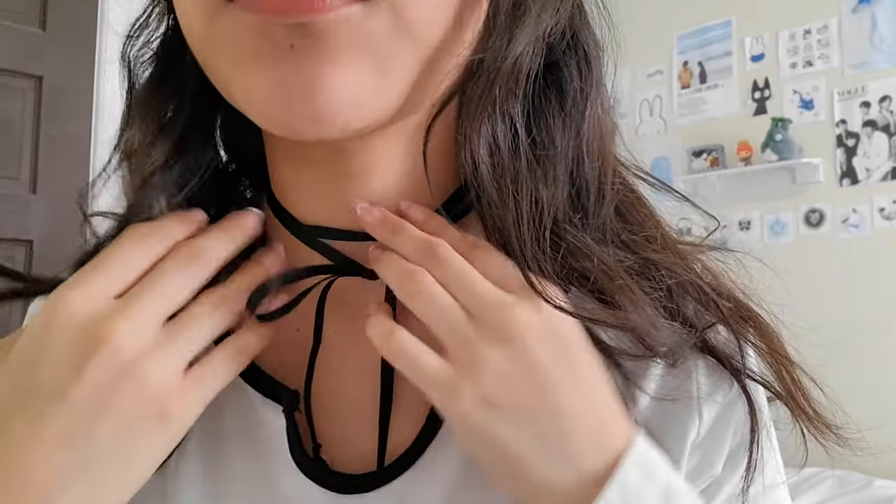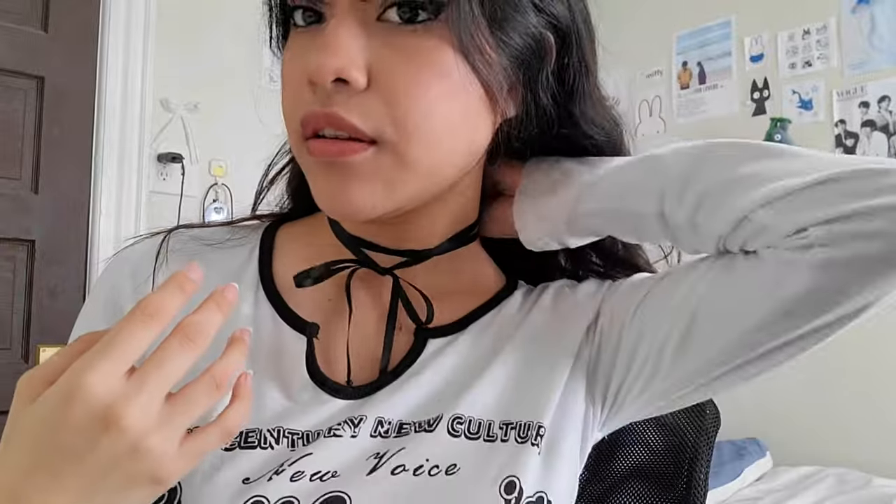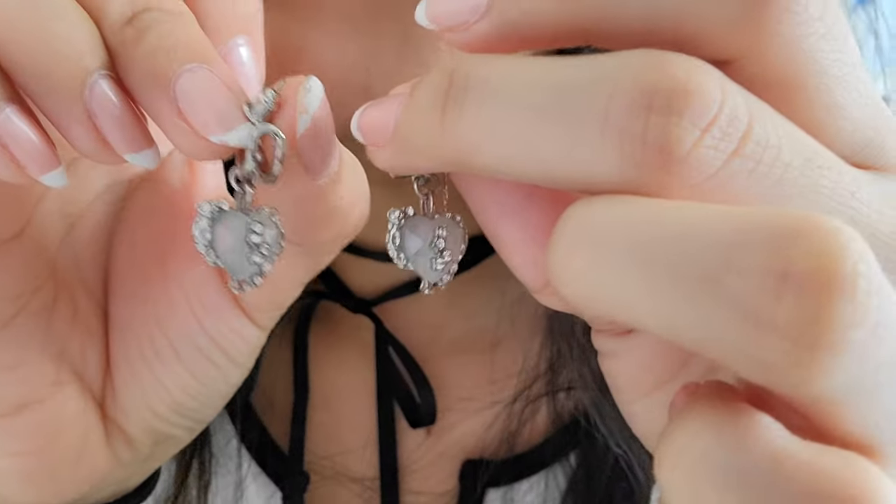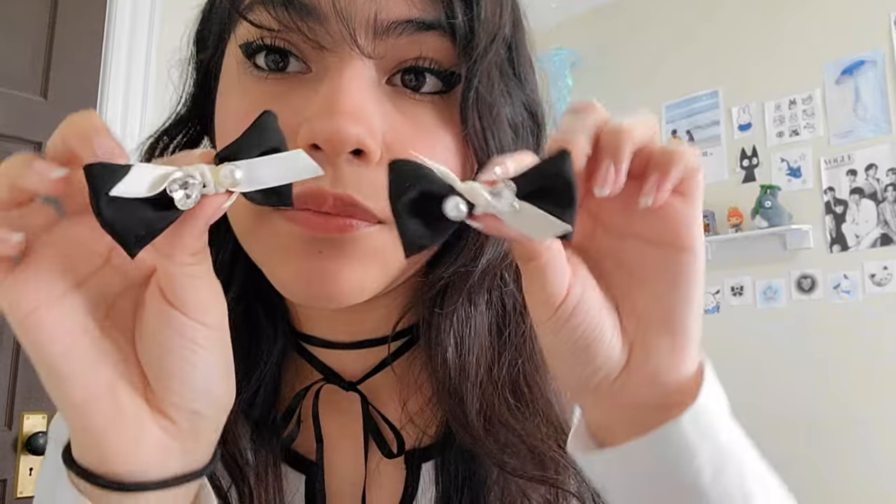I'm wearing this nice ribbon necklace — it has a heart in it — but I'm putting it aside because it doesn't really look good in the front. I was going to put some scissors on here but I'm thinking of putting these two bows instead.